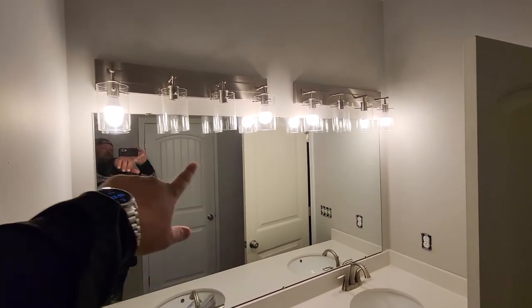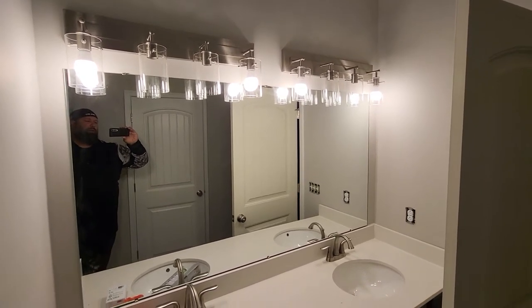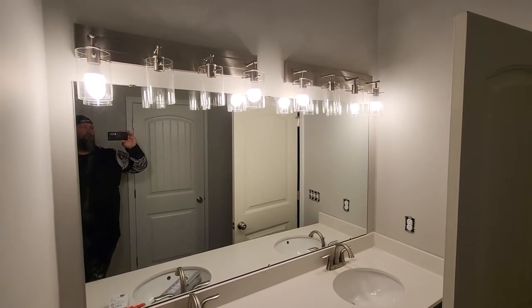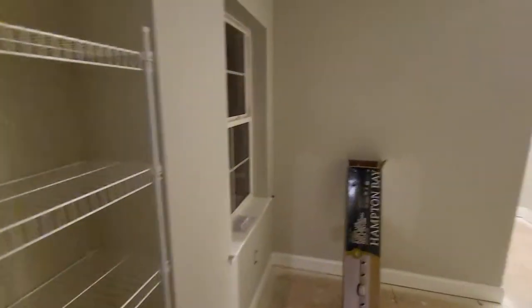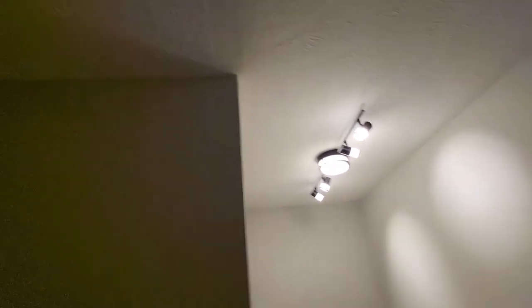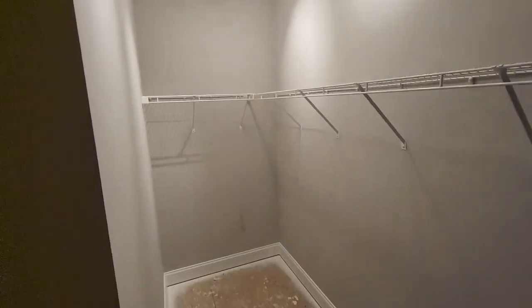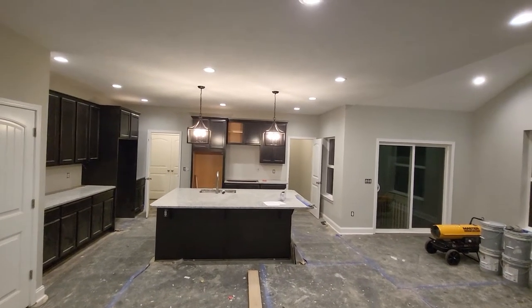More lights to show you — the vanity lights turned out awesome. They were supposed to be threes, but we really upgraded all our lights. We didn't go through Schumacher; we bought them from Lowe's, Home Depot, or Costco and upgraded them ourselves. Still waiting on cabinet doors. Here's the closet — we've got two Hampton Bay directional lights going up in there. Really going to look good; the closet is looking sweet.